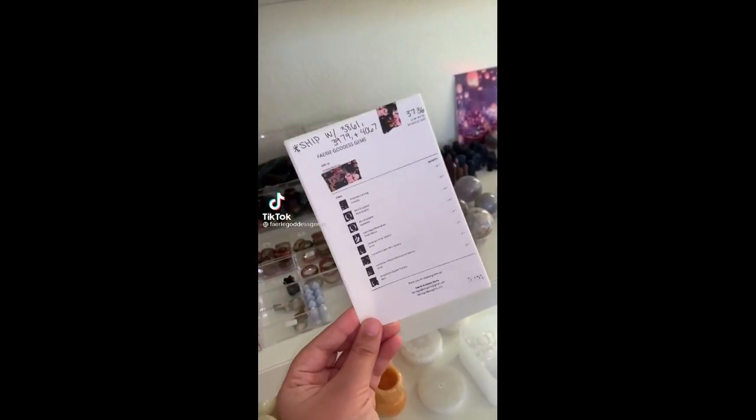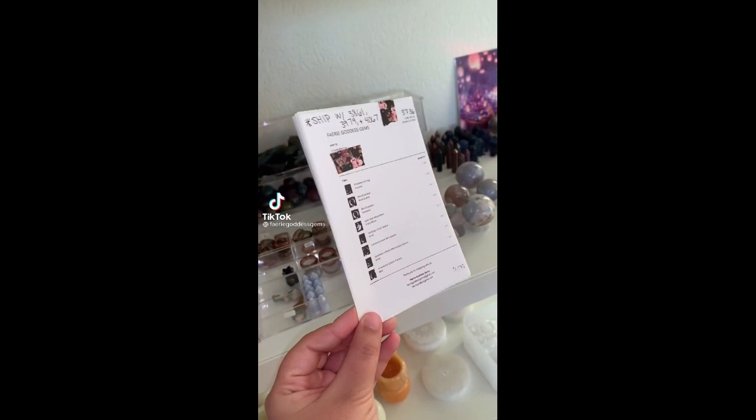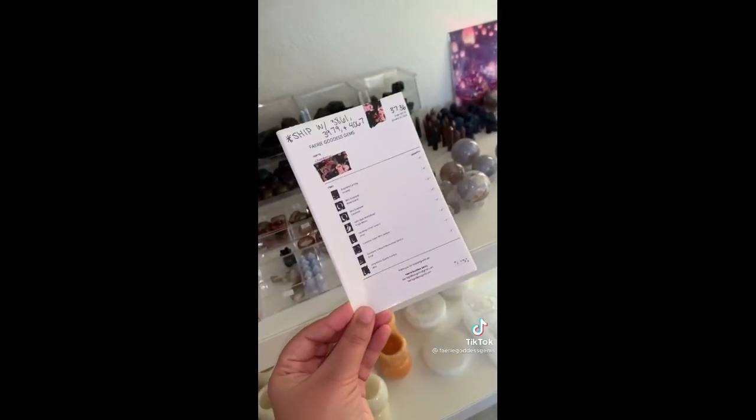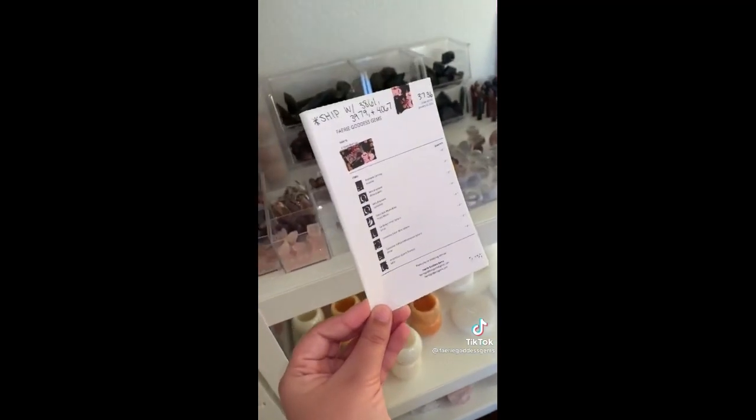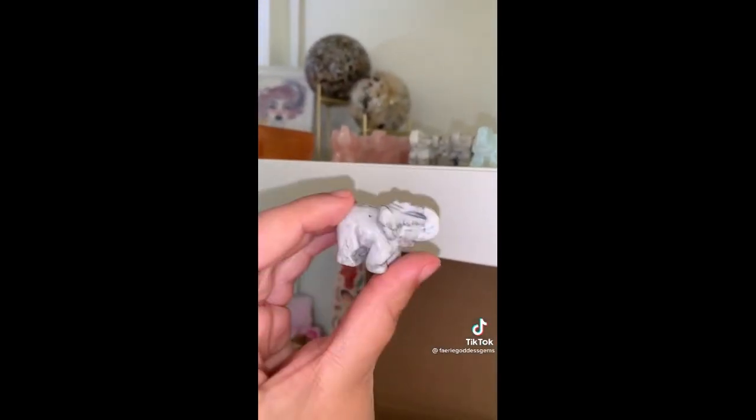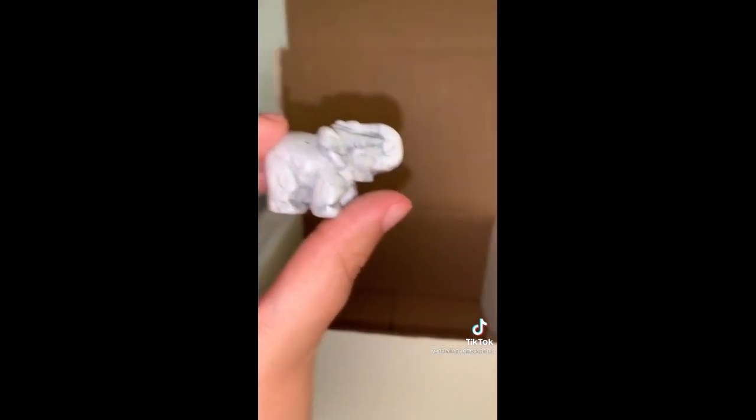Let's pack Lisbeth's order. Now she placed four orders and she got some amazing pieces, so I'm really excited to show you guys. Starting off we have a howlite elephant carving — such a cutie pie.